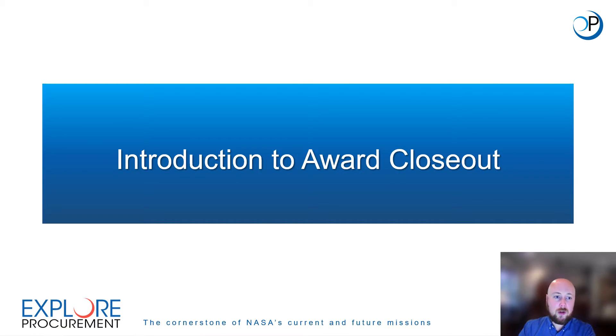Introduction to Award Closeout. In this section I will provide an introduction to the closeout phase of the award lifecycle, including defining closeout, giving an overview of where closeout falls in the grant lifecycle, and describing why closeout is important to you as NASA's recipient.